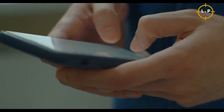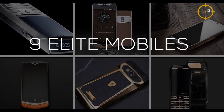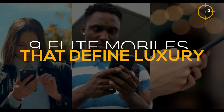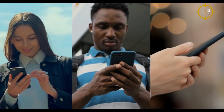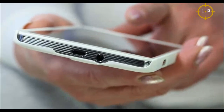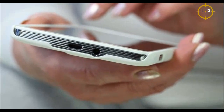Unveiling the world's most opulent smartphones: nine elite mobiles that define luxury. Welcome to the world of luxury smartphones, where price is no object and style is everything. These are not your average devices — they are the epitome of exclusivity and extravagance.